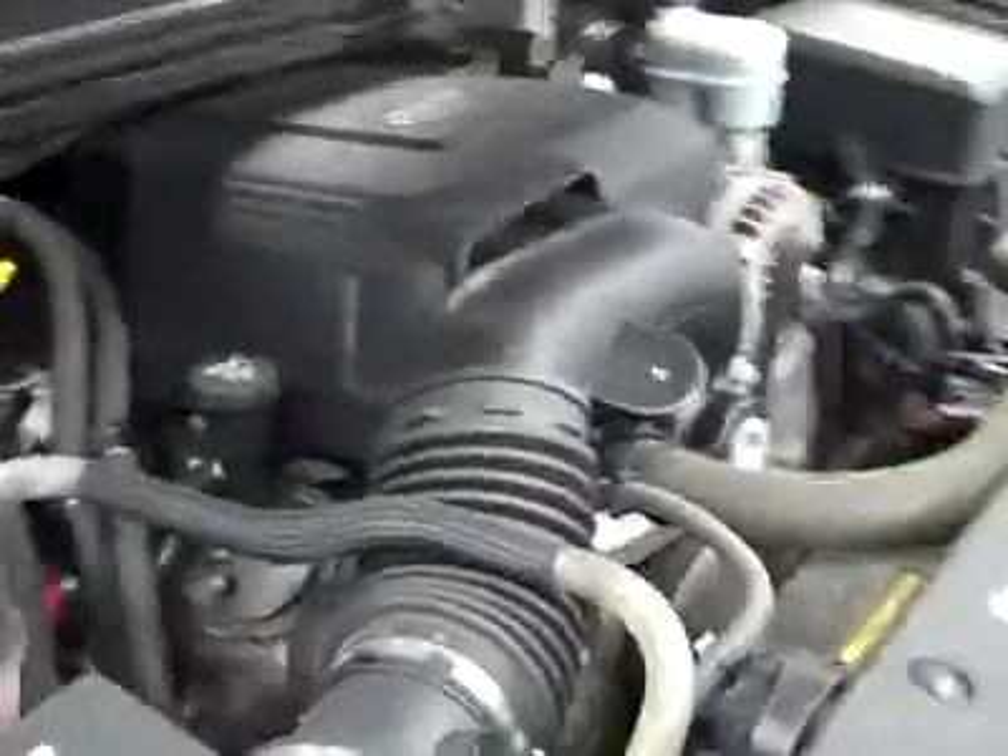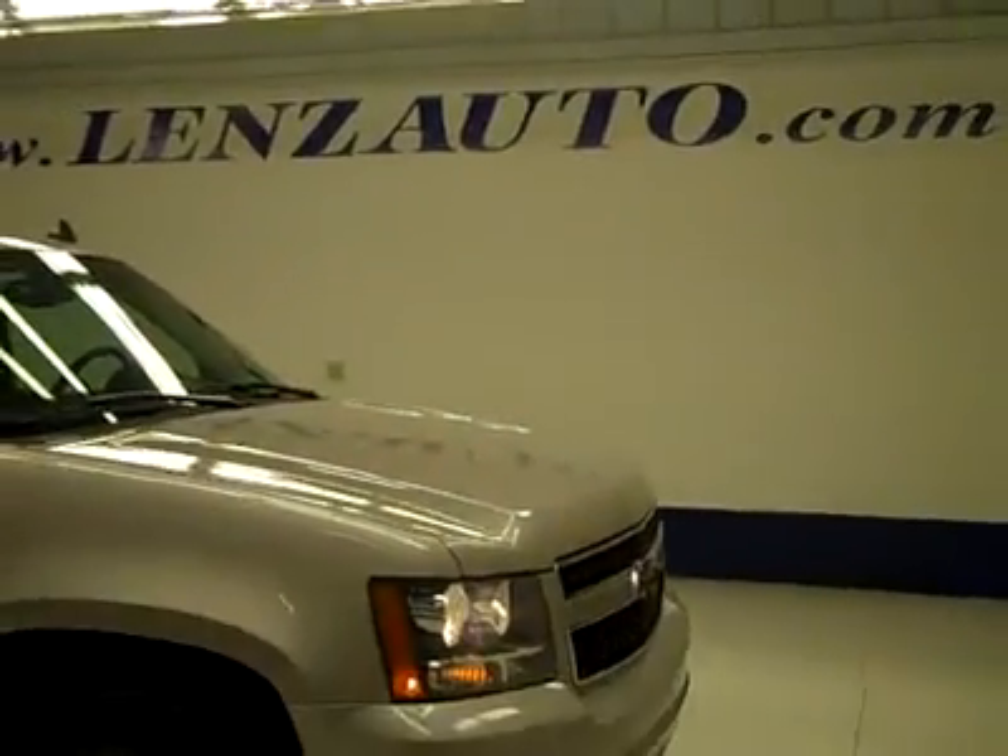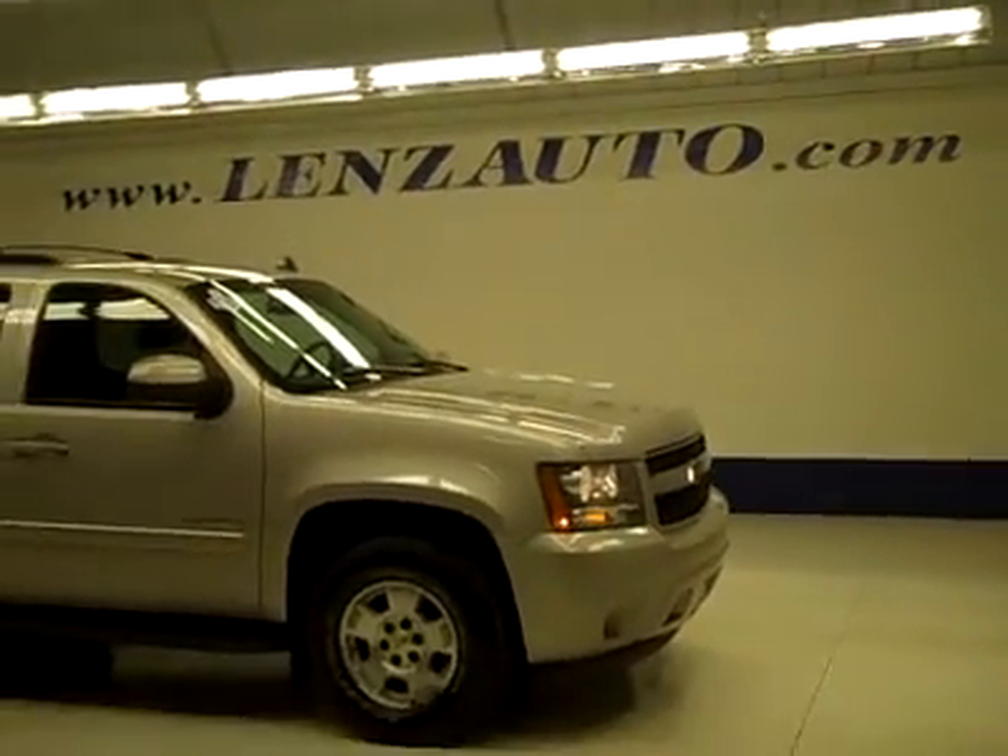If you'd like to see more pictures along with a full description, or to take a look at one of our other more than 450 trucks and SUVs, visit our website, lensauto.com.